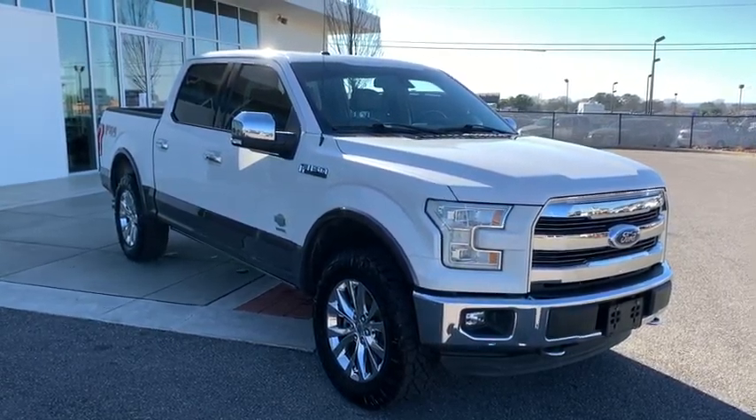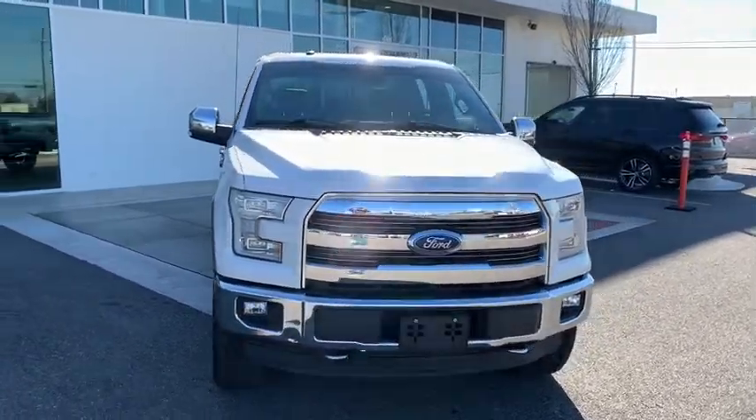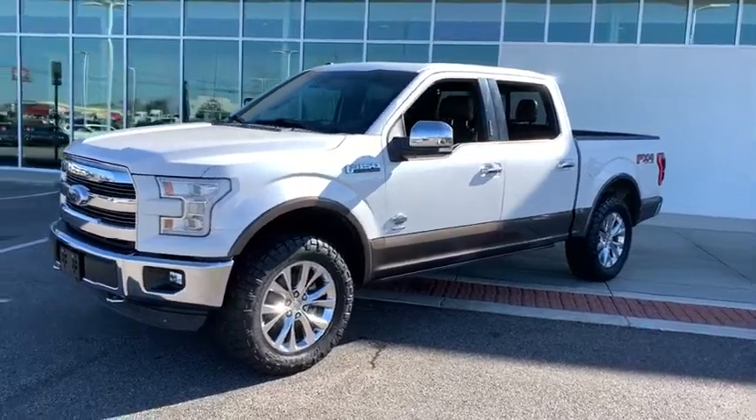Take a ride in the 2015 Ford F-150. A Ford F-150 knows how to handle any situation. It's built to follow orders. No whining.